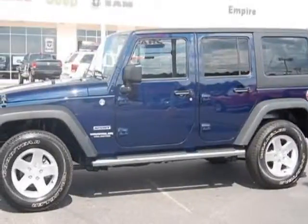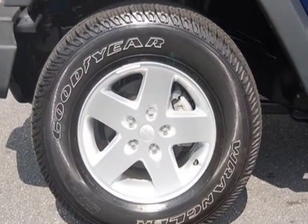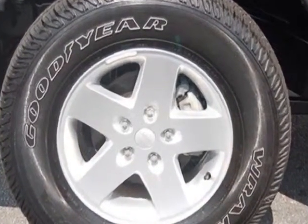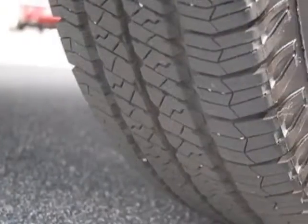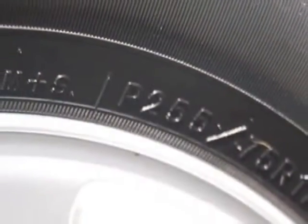Look at this 2013 Jeep Wrangler Unlimited. Carfax has certified this Wrangler Unlimited as having one owner. This Wrangler Unlimited has just under 14,500 miles. For your protection, this vehicle has a factory warranty.